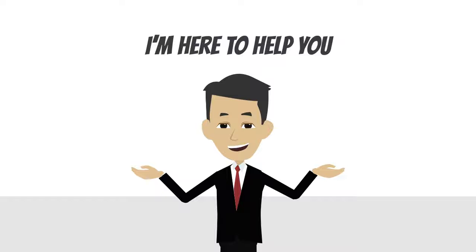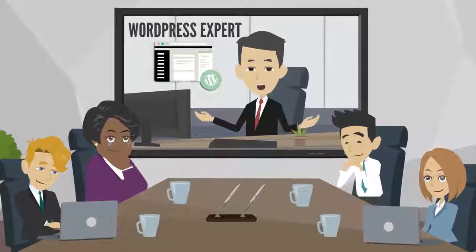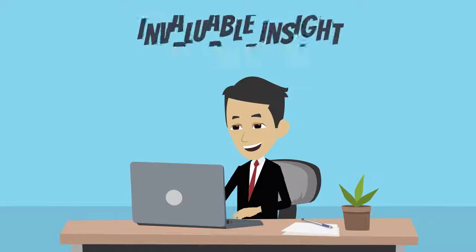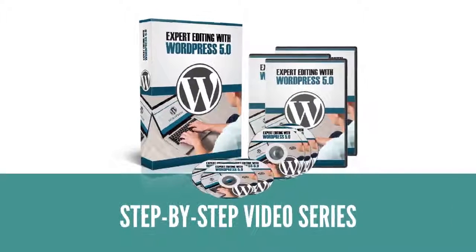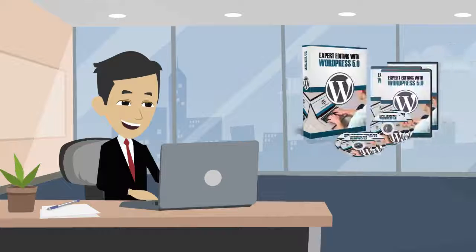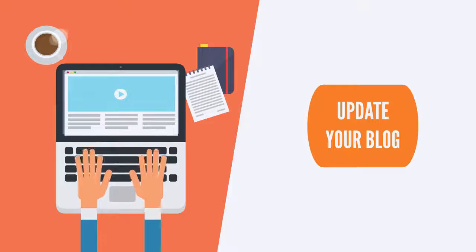But don't worry, I'm here to help you. You're learning from an actual WordPress expert who knows what they're talking about. You'll get a bird's eye view of how to use WordPress 5.0, giving you invaluable insight as to what you should do. My step-by-step video series will teach you everything you need to know, and you won't have any questions whatsoever after watching. You'll be able to update your blog and make the most out of this latest update.